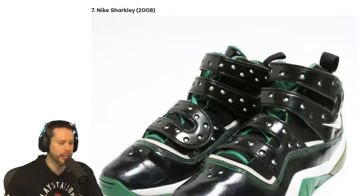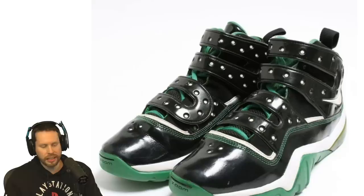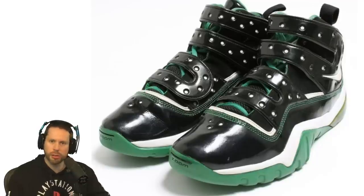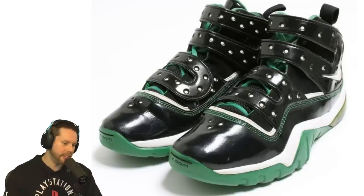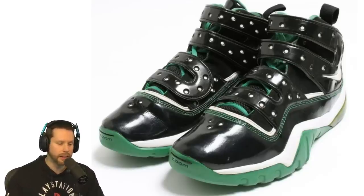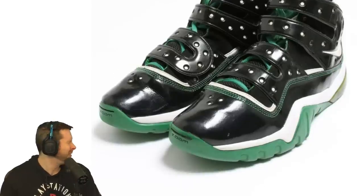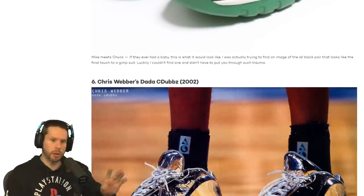Number 7, we have the Nike Sharkley. Is that for people with broken feet? Why has it got like a brace on it? I've never seen this shoe. What's the point of having those leather straps? Is this a kinky shoe? This is disgusting, but I'm very curious why the straps are there.